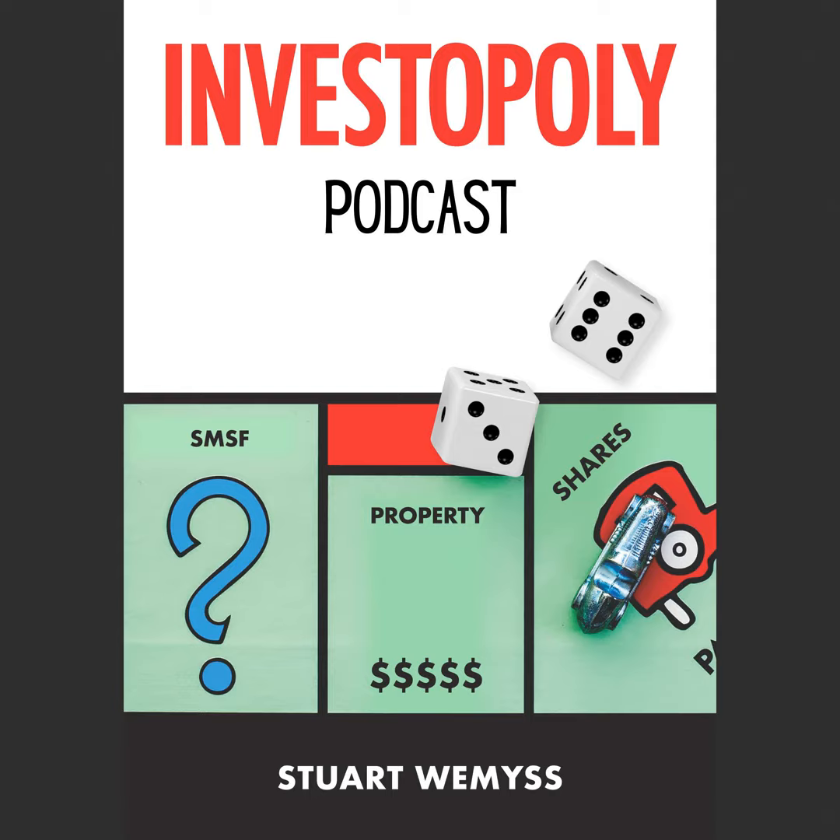Hi, my name is Stuart Weems and welcome to the Investopoly podcast. My goal is to share easy to understand evidence-based holistic insights to help you master the game of building wealth. If you have any questions, feedback, or anything like that you want to send to me, you can send that to me at questions@investopoly.com.au. I'd be delighted to receive your feedback.